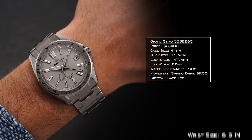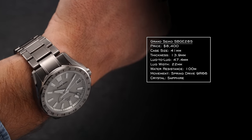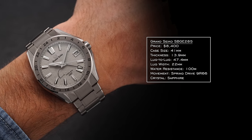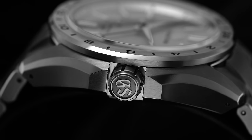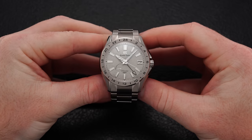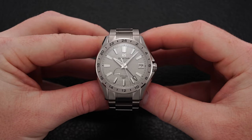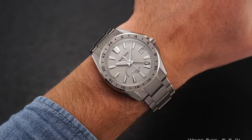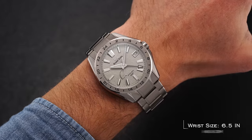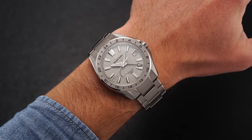At 41 millimeters in diameter, 13.9 millimeters thick, and 47.4 millimeters in length, this case is a breath of fresh air on the wrist — wearing more like a true 40 millimeter watch when taking into account the smaller dial and additional real estate occupied by the 24-hour bezel. Further improving the wear, the case and bracelet are constructed from Grand Seiko's high intensity titanium, a proprietary alloy that is around 30% lighter than steel while providing enhanced surface hardness and corrosion resistance. The wearing experience is comparable to the Rolex Explorer II 16570 or the newer Black Bay Pro, except this one comes in half a millimeter thinner — a mass-appealing case format that should work well on the majority of wrists.